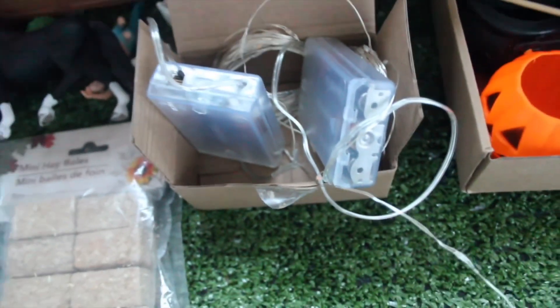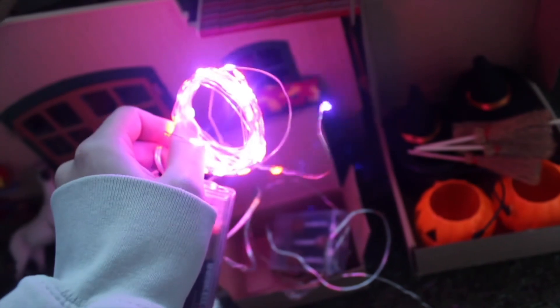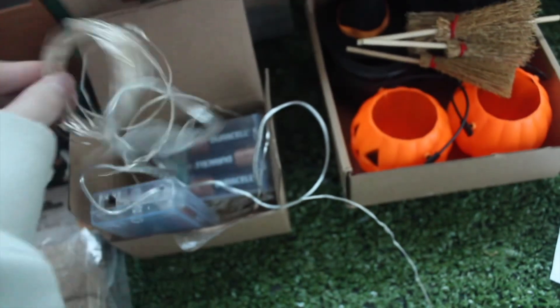We also have some little mini hay bales — these are here for decorative stuff but also for the Halloween special. And then we've got some gorgeous Halloween lights. They're blinking so they're a little hard to see on camera, but they are orange and purple and so pretty. This was a last-minute addition and I'm happy I got them because I've never gotten Halloween lights before.